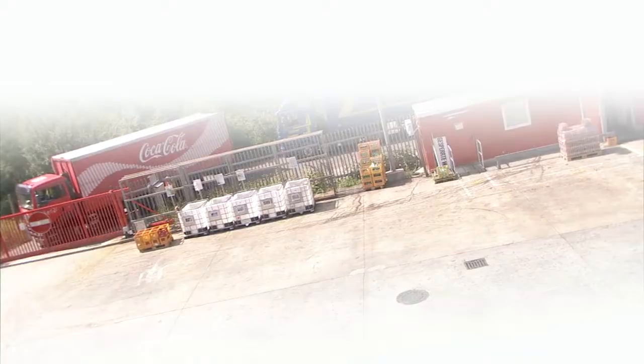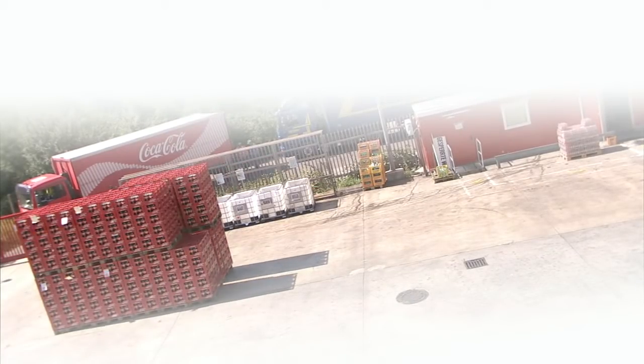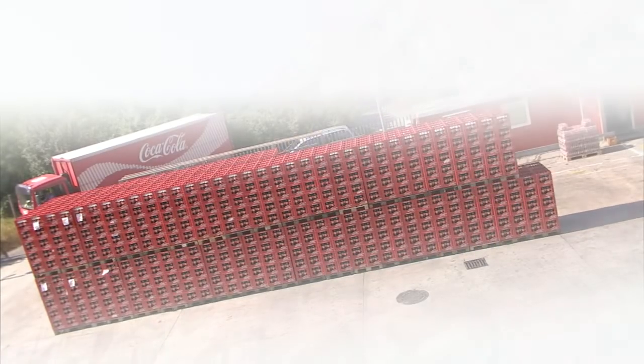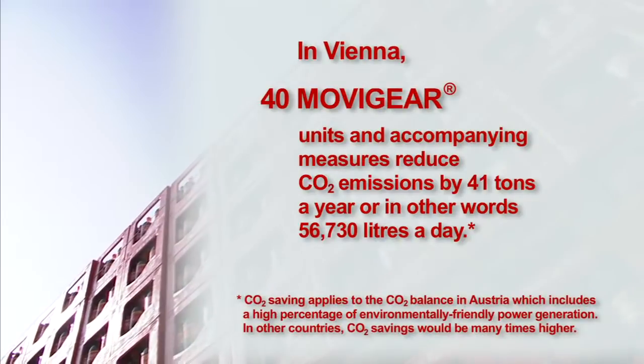We installed a long-term measuring system at the PET bottling plant to record energy consumption and load behaviour over a period of one month. The measurements showed that the retrofit resulted in an energy reduction of 75% on this PET filling line, corresponding to approximately 41 tons of CO2 emissions saved every year.